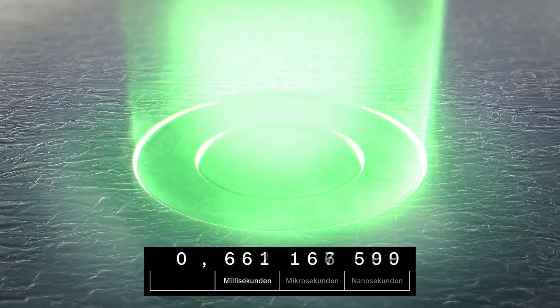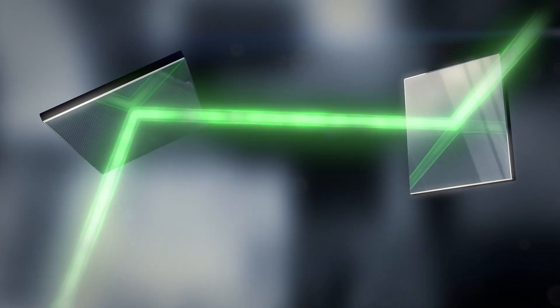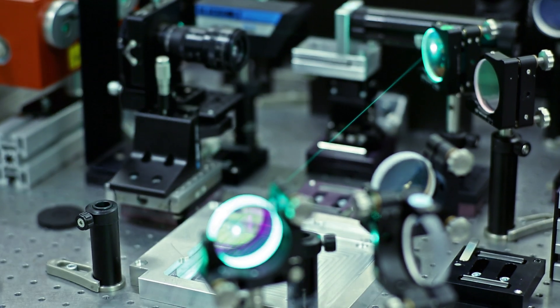The laser can not only drill, but also cut, structure, and mill. At lightning speed, a system of mirrors guides the laser pulses to the right spot.